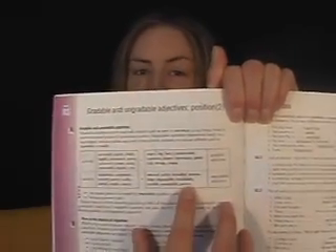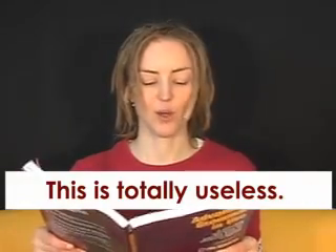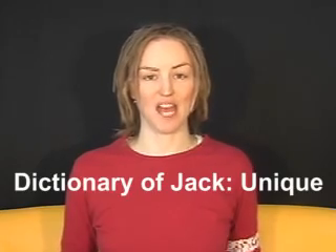Now an ungradable adjective: useless. This is absolutely useless. This is completely useless. This is totally useless.